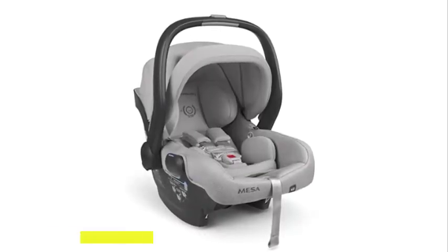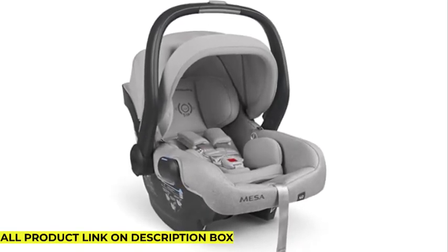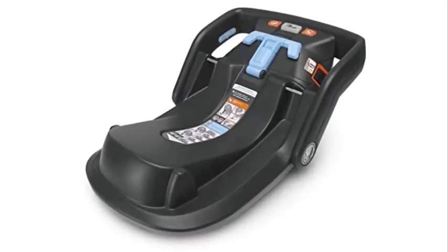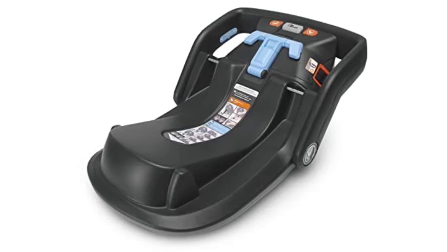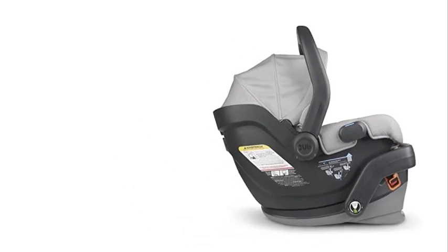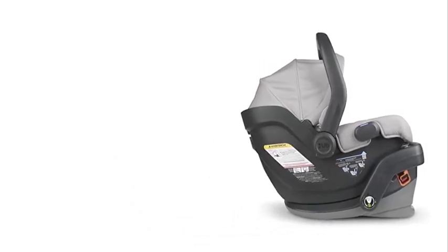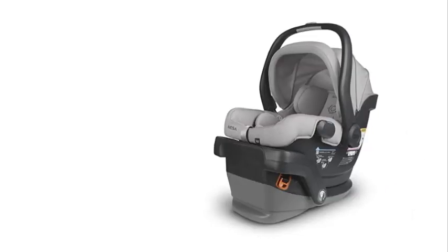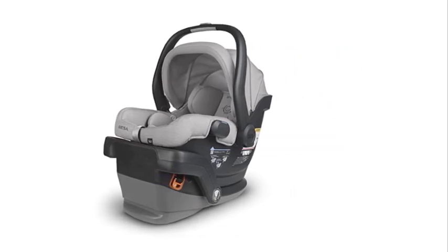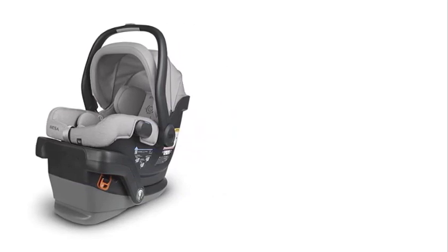The Mesa V2 also features a no-rethread harness system that makes it easy to adjust the harness as your child grows, ensuring a secure fit at all times. Comfort is a top priority — it comes with soft and breathable fabric that is gentle on your baby's delicate skin, while an adjustable canopy provides shade and protection from the sun. The car seat also features an infant insert that provides additional support for your newborn, ensuring they are comfortable and secure during travel.